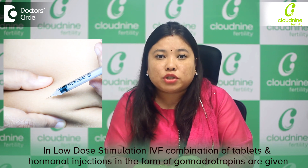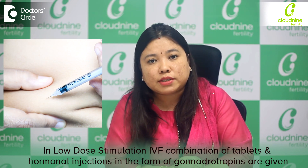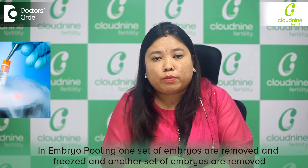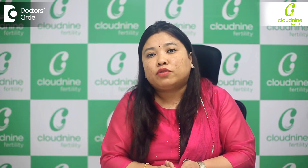In the next cycle, we may plan for a Mini IVF, giving a combination of tablets as well as hormonal injections in the form of gonadotropins. Another scenario is embryo pooling — if the patient has a low number of eggs, we remove one set of embryos, freeze them, and then retrieve another set. When we plan for embryo pooling, we can go for Mini IVF or Low Stimulation IVF.